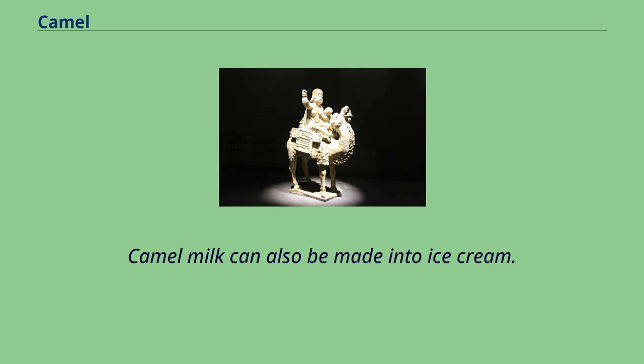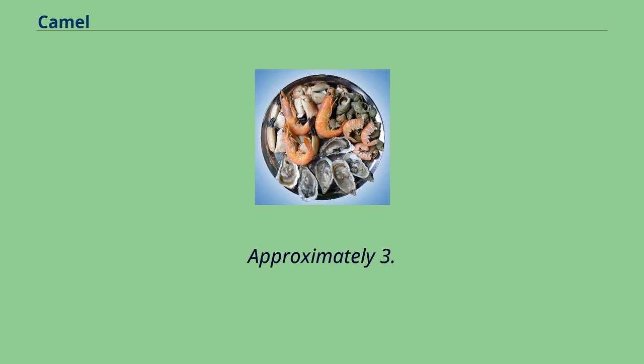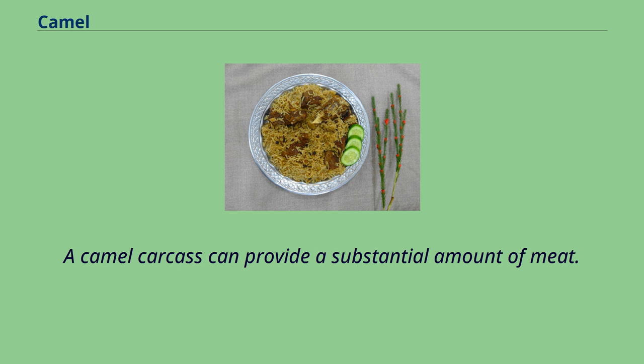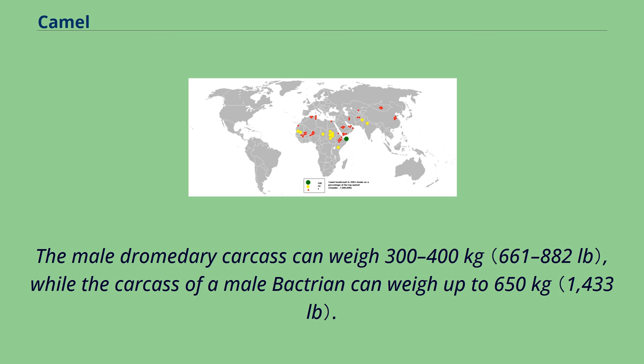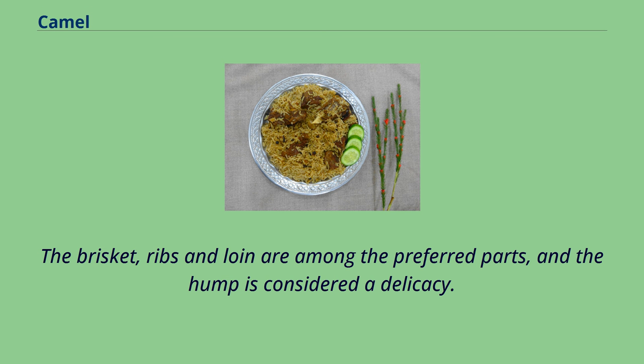Camels provide food in the form of meat and milk. Approximately 3.3 million camels and camelids are slaughtered each year for meat worldwide. A camel carcass can provide a substantial amount of meat. The male dromedary carcass can weigh 300–400 kg, while the carcass of a male Bactrian can weigh up to 650 kg. The carcass of a female dromedary weighs less than the male, ranging between 250 and 350 kg. The brisket, ribs, and loin are among the preferred parts, and the hump is considered a delicacy. The hump contains white fatty tissue, which can be used to make ghee from mutton, beef, or camel.